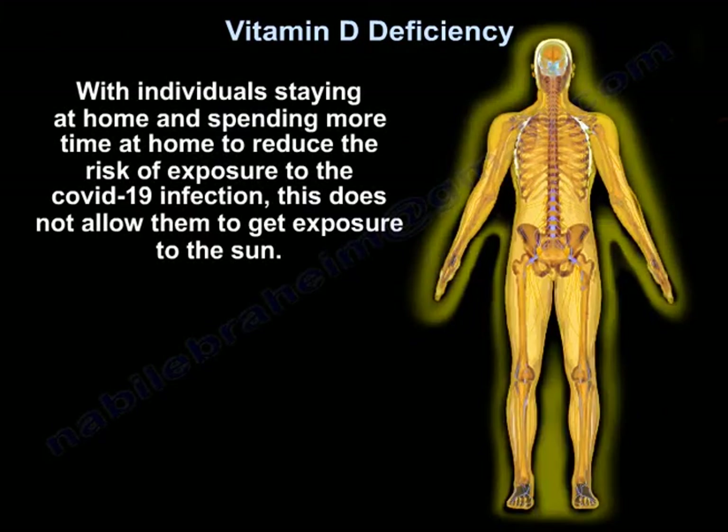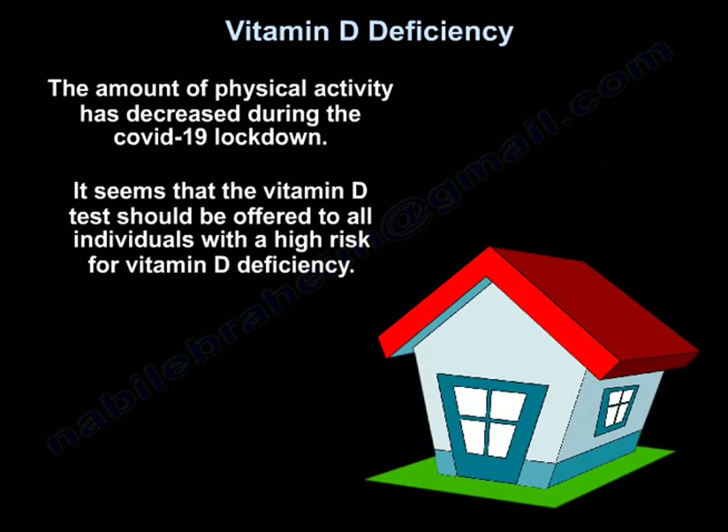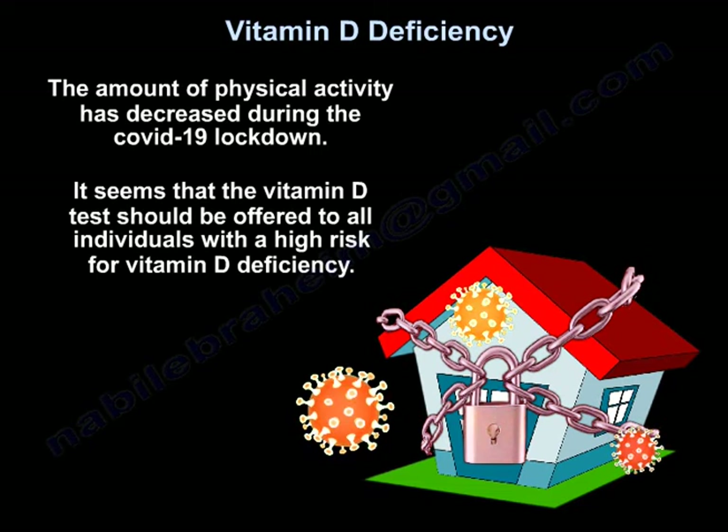When individuals stay home to reduce the risk of infection, they are not exposed to the sun. Physical activity also decreased during lockdown. It seems that vitamin D tests should be offered to all individuals with a high risk for vitamin D deficiency.